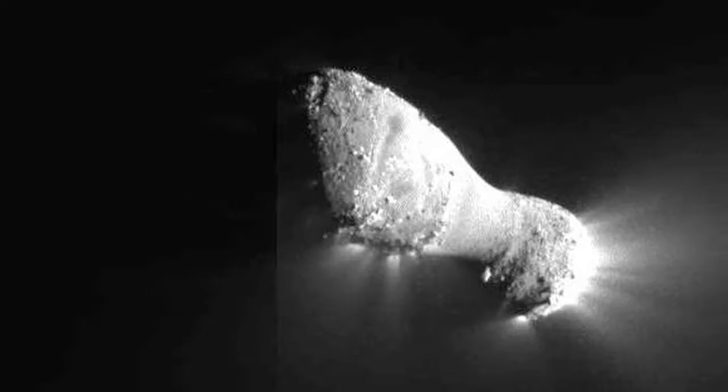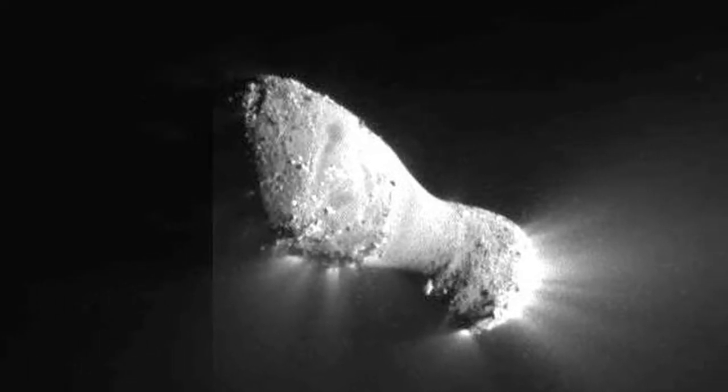You can see that some of the particles are in front of the comet, some of them are behind the comet. And when I saw that, I had to call over everybody and say, you've got to see this. My jaw dropped.